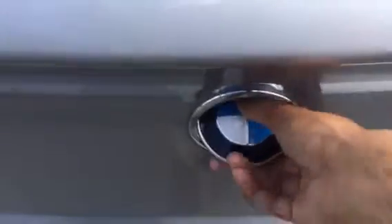Let me show you the trunk. Easy access — just push the BMW sign, lift it up, and there you go. As you can see, it's very, very spacious.